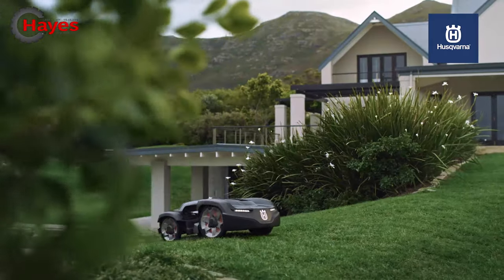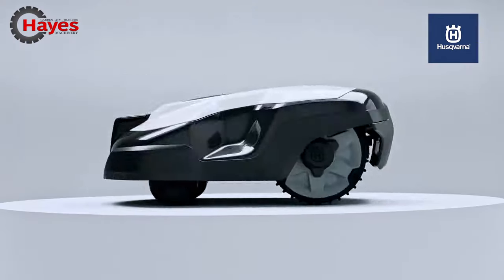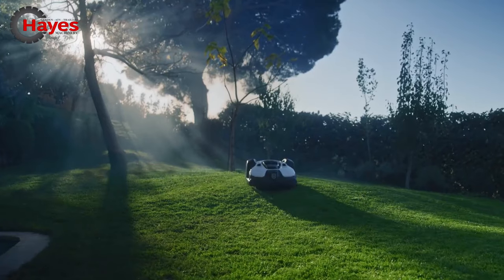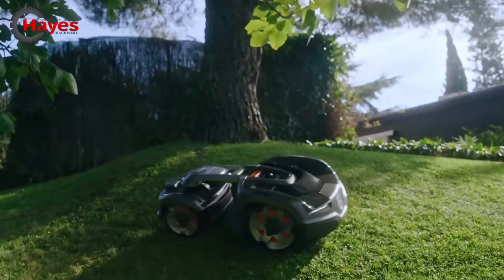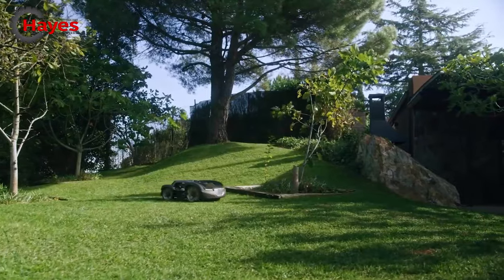During recent years, Husqvarna have introduced several digital solutions and robotic mowers that move the commercial turf care industry forward. For example, Husqvarna Fleet Services, Automower Club Solution, Husqvarna Automower 550 EPOS and Husqvarna Automower 535 AWD.